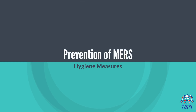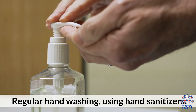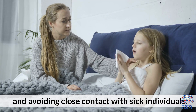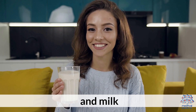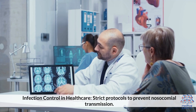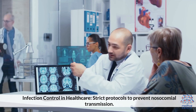Prevention of MERS: 1. Hygiene measures – regular hand washing, using hand sanitizers, and avoiding close contact with sick individuals. 2. Avoiding raw camel products – do not consume raw or undercooked camel meat or milk. 3. Infection control in healthcare – strict protocols to prevent nosocomial transmission.